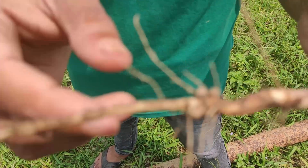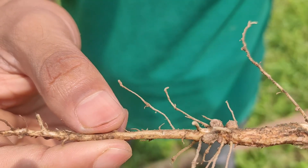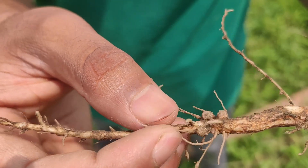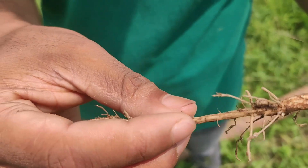Inside this nodule, there are many microorganisms — rhizobium microorganisms. And when these nodules become pink, they will be very effective for nitrogen fixation.